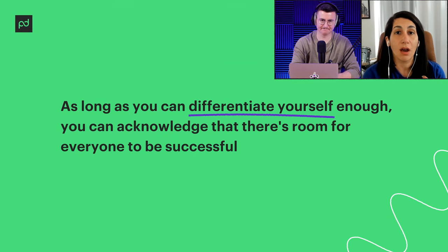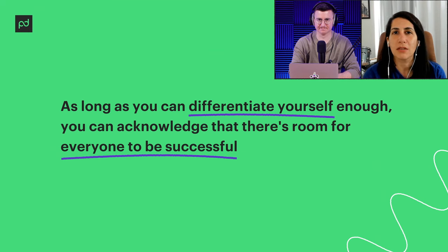Partnering with businesses near you means your audience is probably going to be the same, and you're creating a sense of community. There's a brewery boom down here in South Florida, and even though they're all breweries, they have events together — they don't really compete. In the small business world it's not as taboo to work with a competitor. As long as you can differentiate yourself enough, there's room for everyone to be successful.